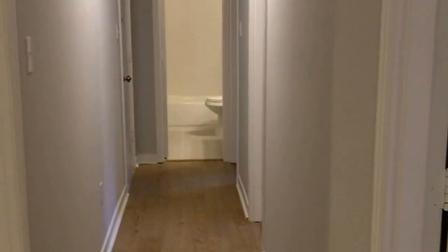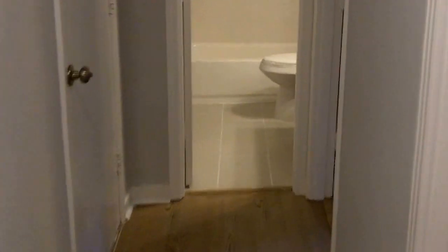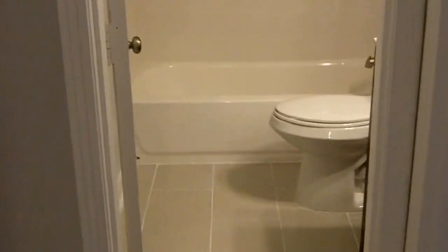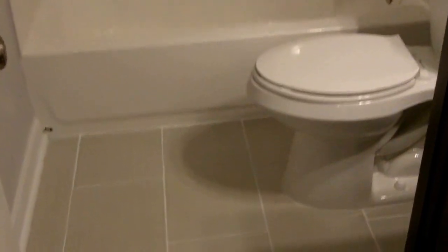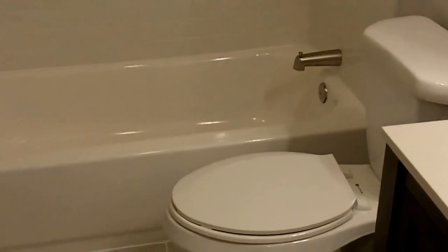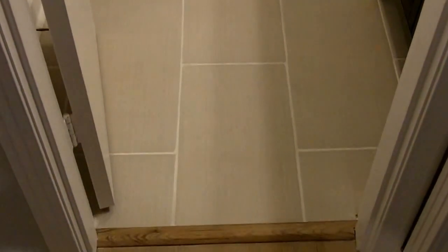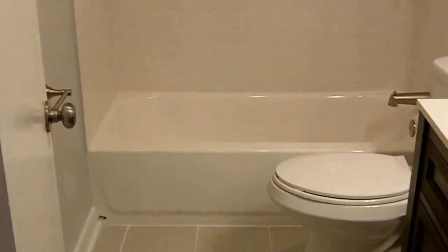Now we are in the hallway that has access to the two bathrooms and the four bedrooms. We will go ahead and walk into the first of two bathrooms. This is accessible to the hall bedrooms, and then there is one more bathroom that is accessible to the master bedroom and the hall as well.